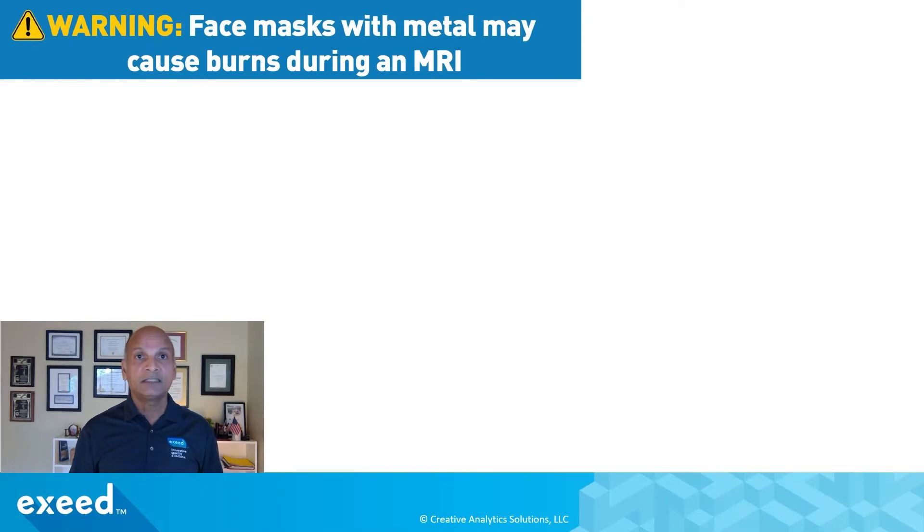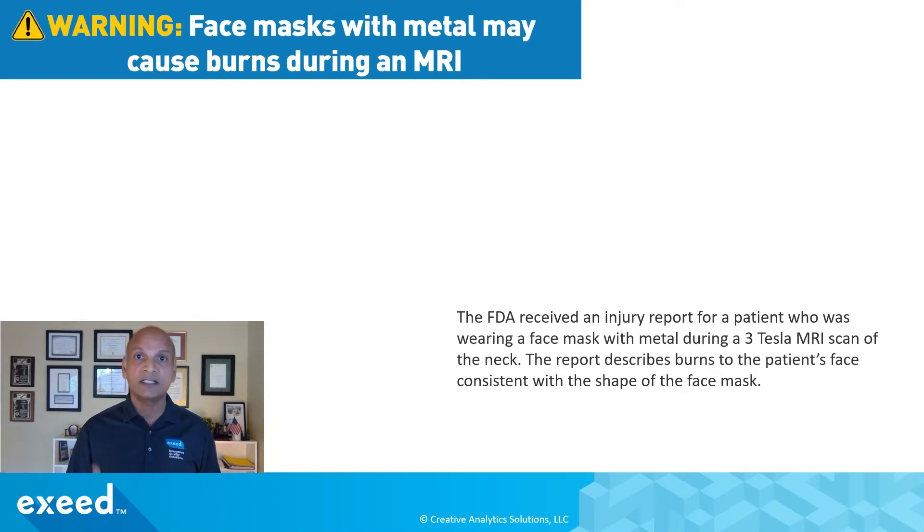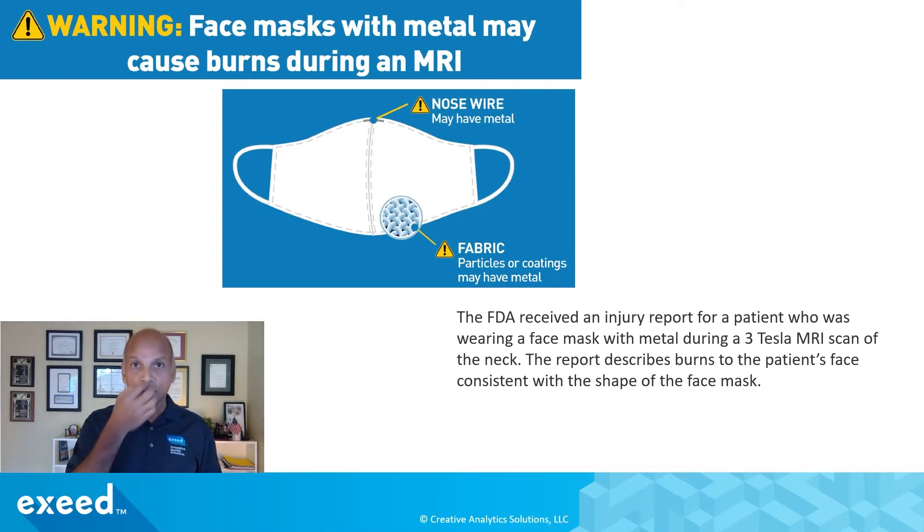This warning from the FDA says that face masks with metal may cause burns during an MRI. They received an injury report for a patient who was wearing a face mask with metal during a three tesla MRI scan of the neck — close to the region where the face mask is present. The report describes burns to the patient's face consistent with the shape of the face mask, most likely due to the metallic object inside the mask. This could be a nose wire in cloth masks, used to clip it tight around your nose, or coatings of metallic particles such as copper or silver for antimicrobial properties.